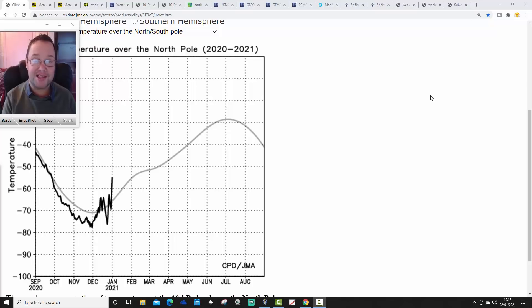Sit back, relax and enjoy. The weekend forecast has been released. We're probably going to have our coldest opening week to January for 11 years, since 2010. Have a look at the weekend forecast to see what's going on. Of course, we will touch on the same sort of time frame in this video as well.